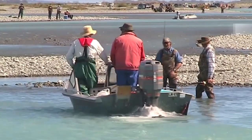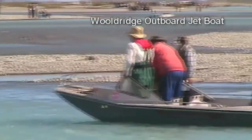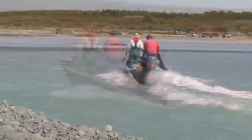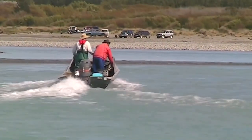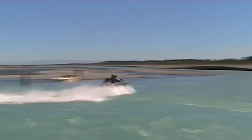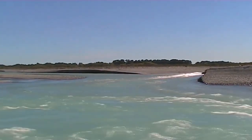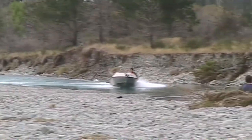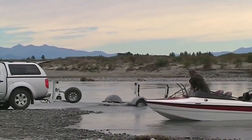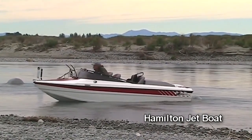Jet boats are much more useful for finding fish in the middle and upper reaches of the plain rivers where salmon are more likely to be holding in pools. In the lower river, where salmon are keen to be on the move, it is more a case of finding a good spot and sitting on it all day. The Waitaki river is wide in its middle and lower reaches, often carrying between 300 and 500 cubic metres of water from the hydro-electricity-generating dams upstream. These high flows can make access to the main channel difficult without a boat, so salmon anglers with jet boats have a huge advantage on the Waitaki.